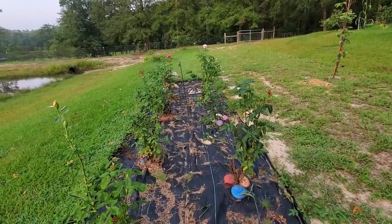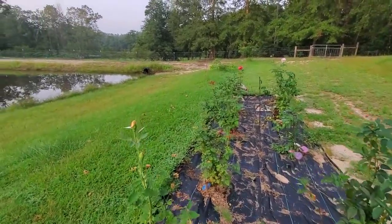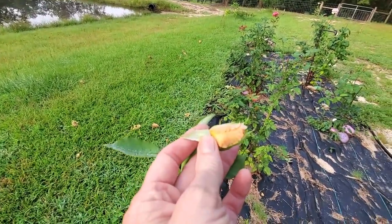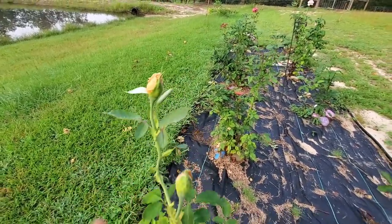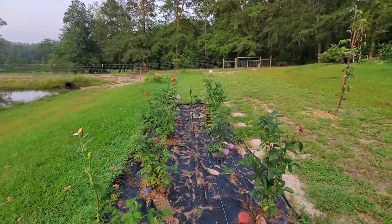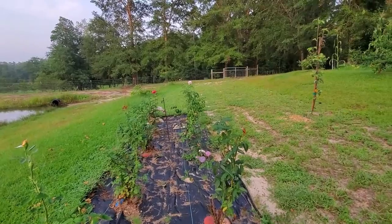I know which one is which but I have to take all the rocks up and pull the fabric back to look, so I won't be naming them today. This one is kind of a peachy color and it's fixing to bloom. This other one is a variegated peachy-orange-yellow color when it blooms out, makes about a big rose. About three-fourths of these are fragrant roses — they do have that rose smell.